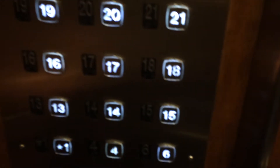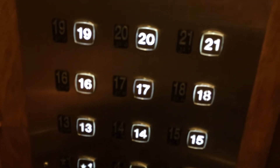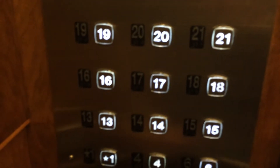Otis Autotronic Elevators. Is your Otis Autotronic Elevators from the 1940s or 50s? I think this building was built in 1949. Have a great day, man. Thank you.